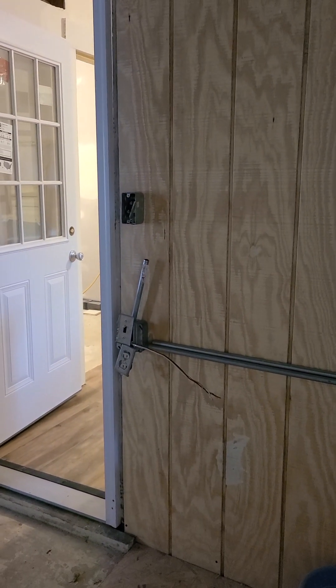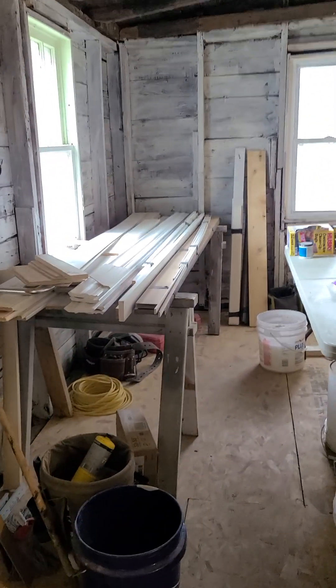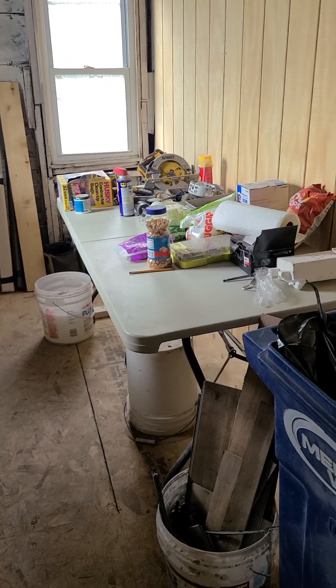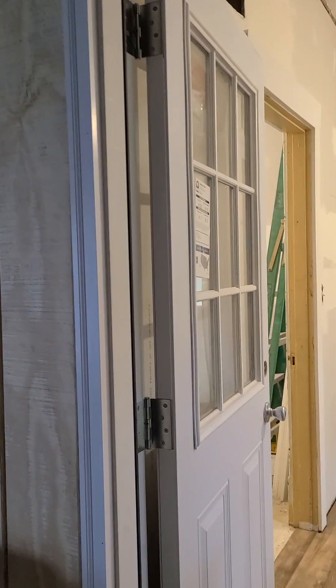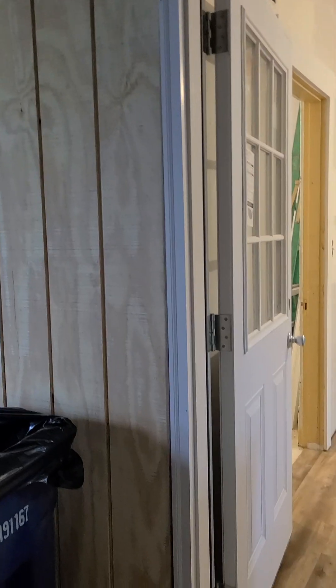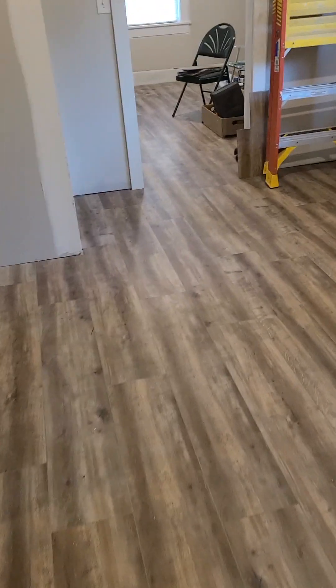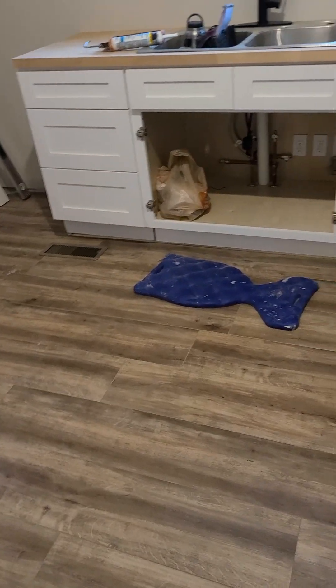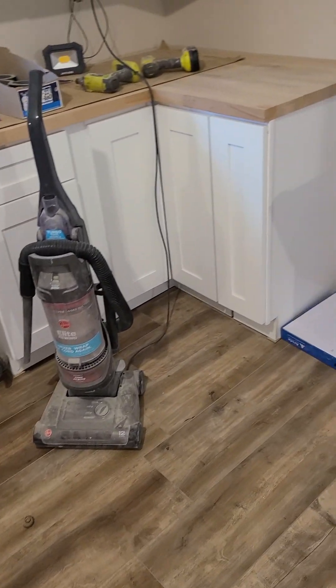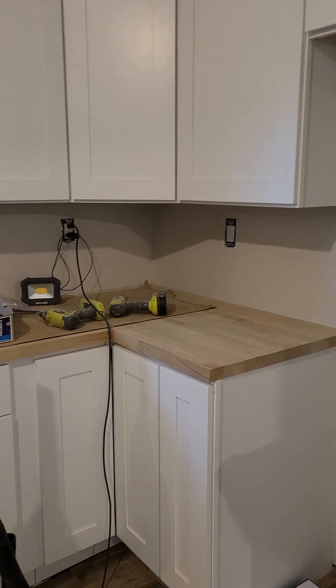I'm going to get a light for this back porch area also. Supplies are dwindling, which means they're going into the house — we're feeling pretty happy. We have a kitchen door, it is hung but we need to trim it out, and we got some kitchen flooring looking amazing. We're ready for baseboard, hopefully that will go down today.